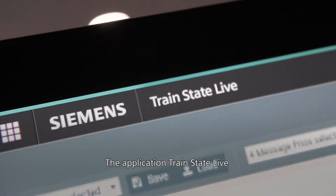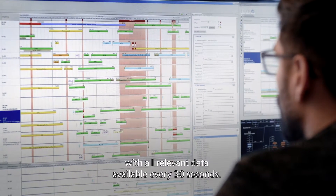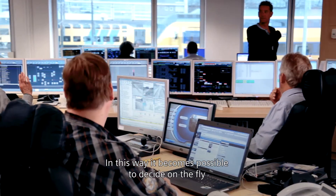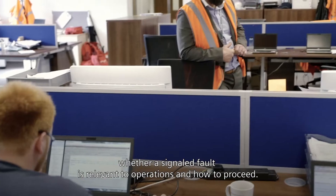The application TrainState Live provides the train driver and the operations control with all relevant data available every 30 seconds. In this way, it becomes possible to decide on the fly whether a signaled fault is relevant to operations and how to proceed.